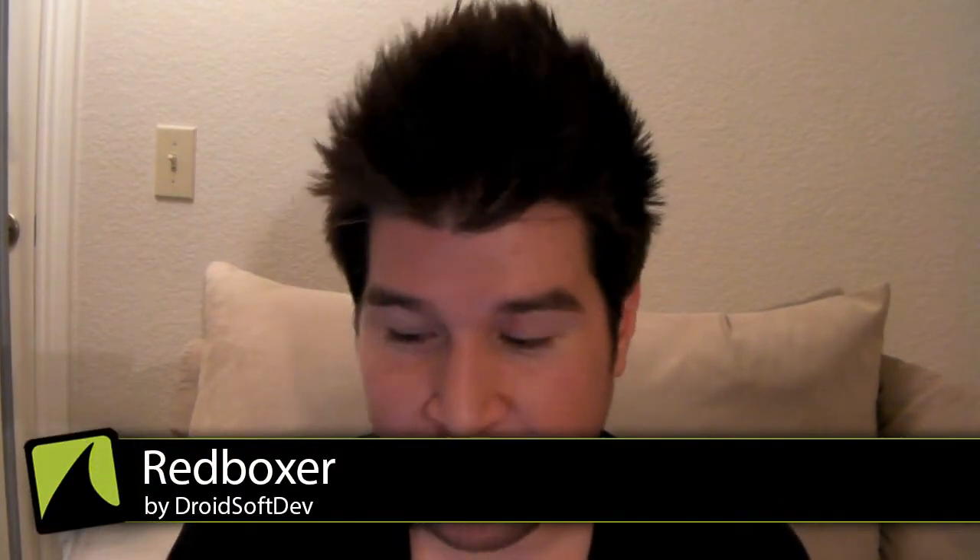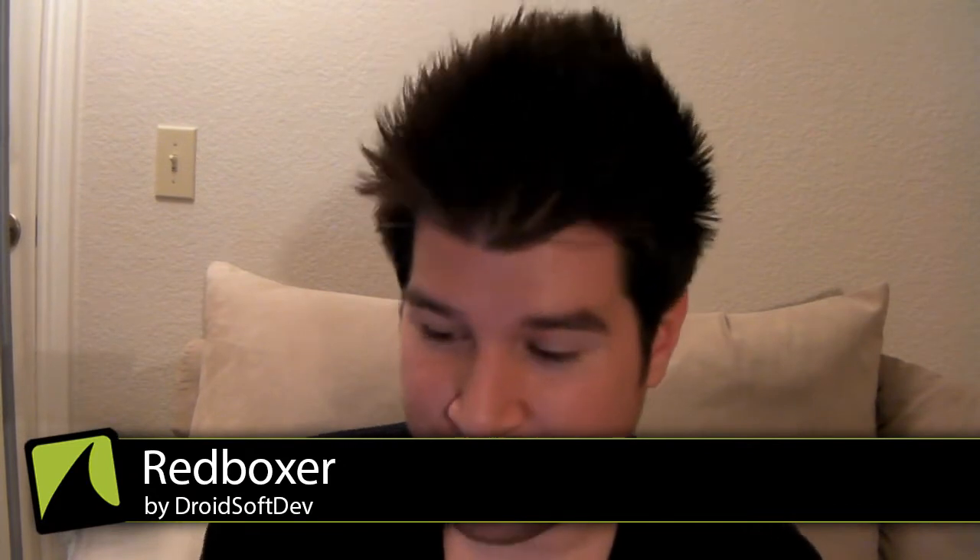What is up everyone, Chris Chavez here again with droidsark.com. Today we're going to be taking a look at a very useful and handy little app for all you movie lovers. This one's called Red Boxer and it comes to you from Droid Soft Dev. If you've ever seen those vending machines around your neighborhood, they're called Redbox — they have dollar-a-night rentals for tons of popular DVDs and Blu-rays.